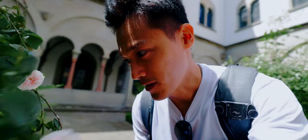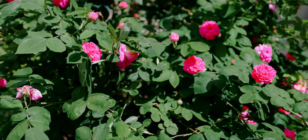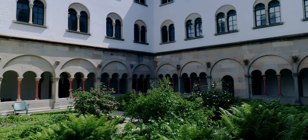Wow, this smells incredible, my goodness. If you're ever in Zurich, you can definitely check out that garden — no one's there, no tourist knows about that place.